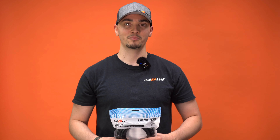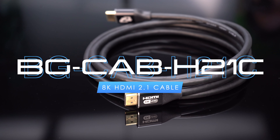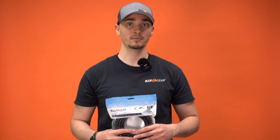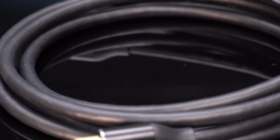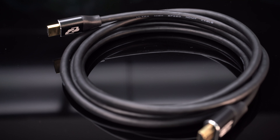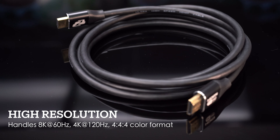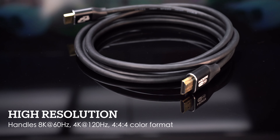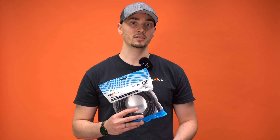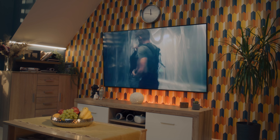Next we have the BG-CAB-H21C. This is an 8K UHD HDMI 2.1 certified 48 gigabit per second cable from our central product line, designed to deliver unparalleled video and audio quality. This cable supports 8K at 60Hz and 4K at 120Hz resolutions, enriched by HDR video and a 48 gigabit per second bandwidth. It ensures crystal clear picture quality and immersive audio experiences, making it perfect for home theater enthusiasts and audiophiles.